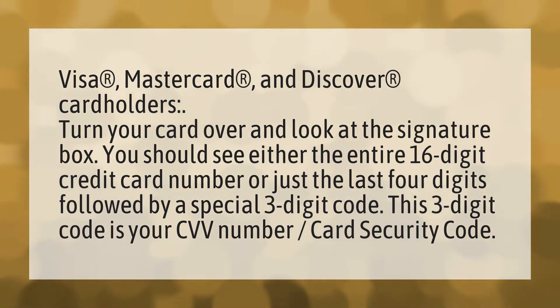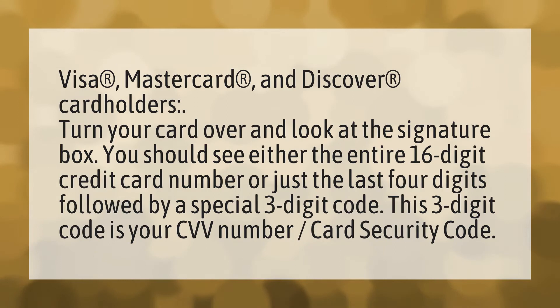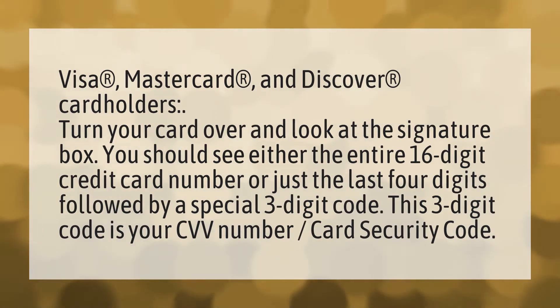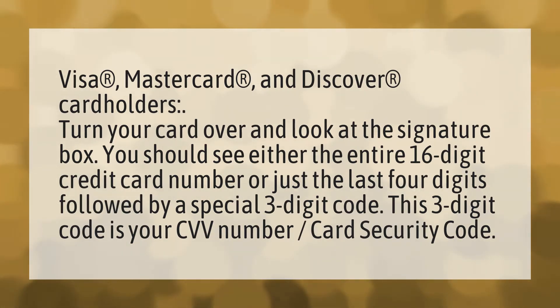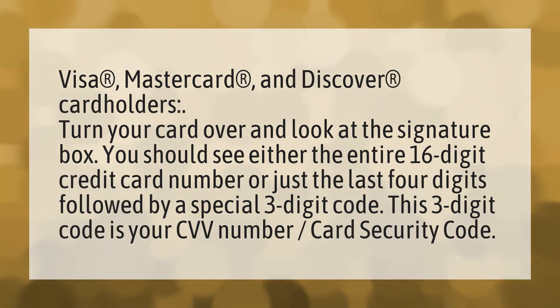Visa, MasterCard, and Discover cardholders: turn your card over and look at the signature box. You should see either the entire 16-digit credit card number or just the last four digits followed by a special three-digit code. This three-digit code is your CVV number, also known as the card security code.